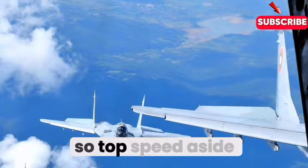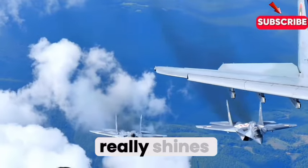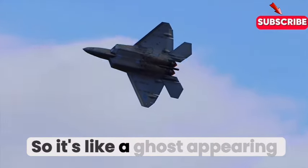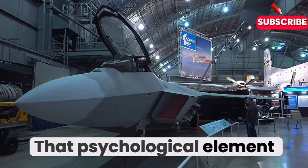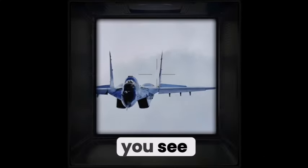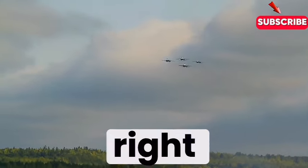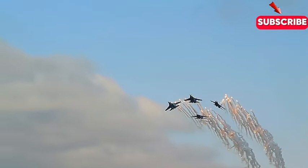When it comes to stealth, the F-22 really shines. It's designed to be practically invisible to radar, which makes it incredibly hard for enemies to detect until it's too late. Imagine you're in your cockpit, scanning your radar and seeing nothing — and then bam, the F-22 is right on your six. That element of surprise can be a game changer in a combat situation.